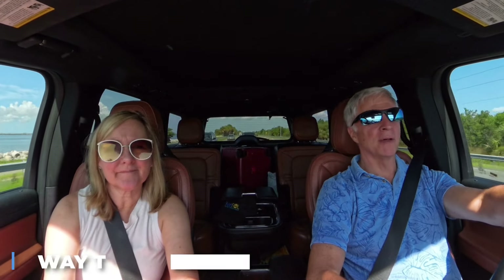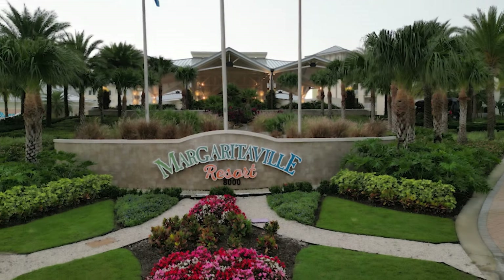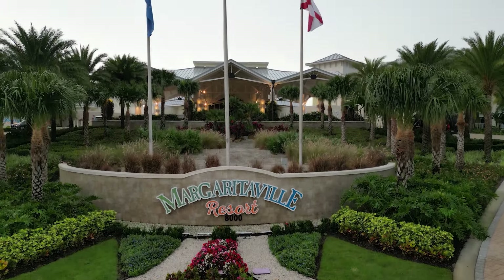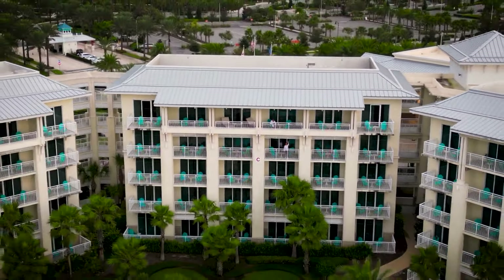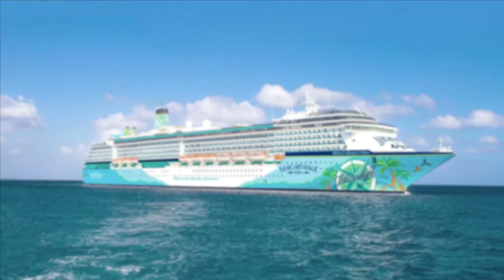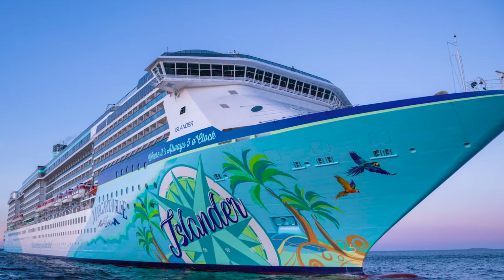We're on our way to Tampa to board the Margaritaville Islander - Margaritaville at Sea. We've stayed at some Margaritaville brand hotels before - one in Orlando, one at Amelia Island, and one over in Hollywood. This is the first time we're going on a cruise with this brand, so I'm kind of excited about it. We can't wait to see what they're like.